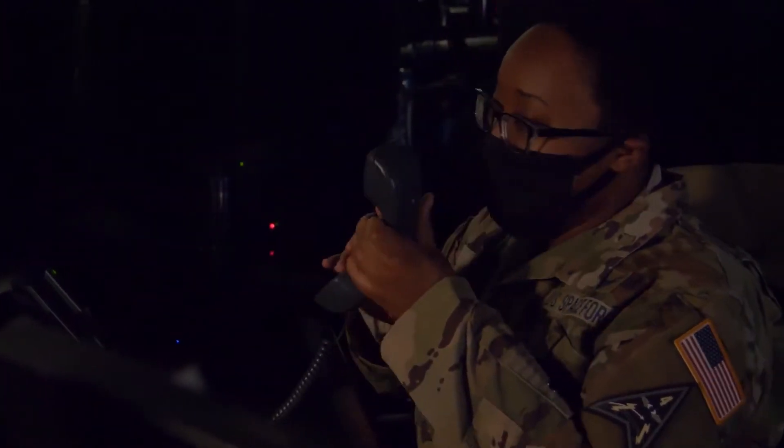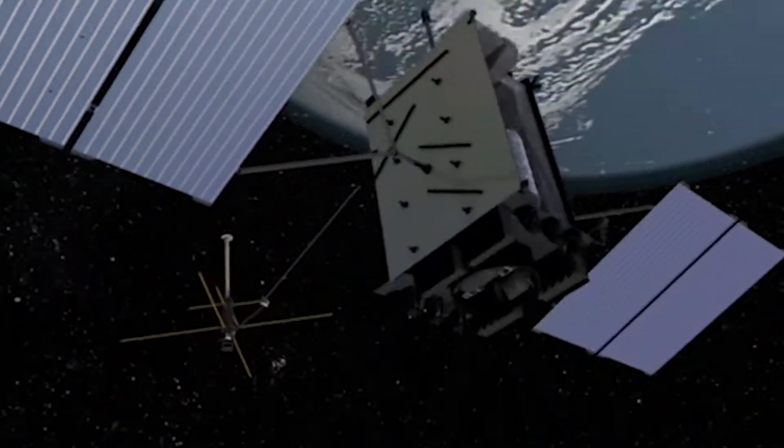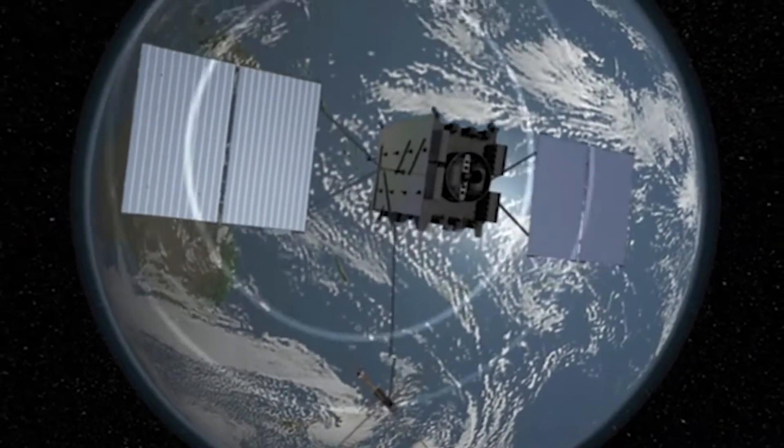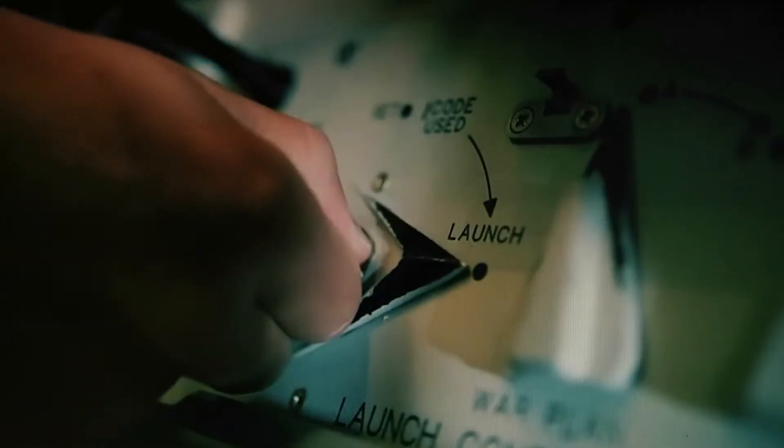Missile tracking is a high-stakes critical mission where our overhead systems detect a threat launch of an ICBM and trigger our missile warning systems to recognize incoming threats. We can turn that into decision quality information.